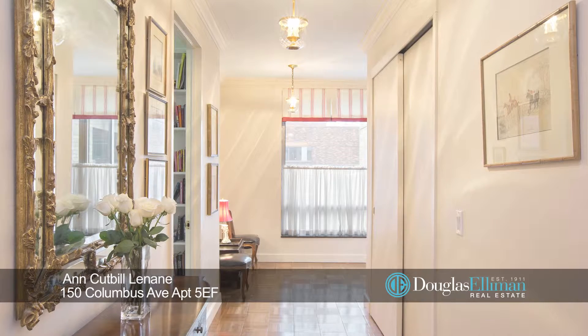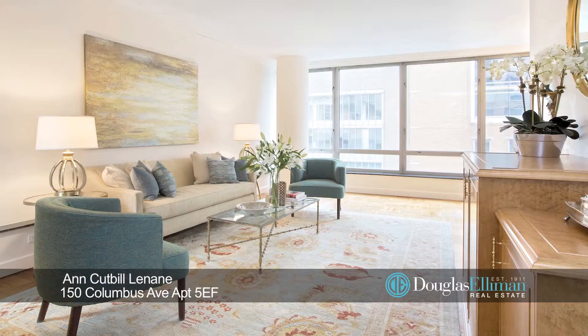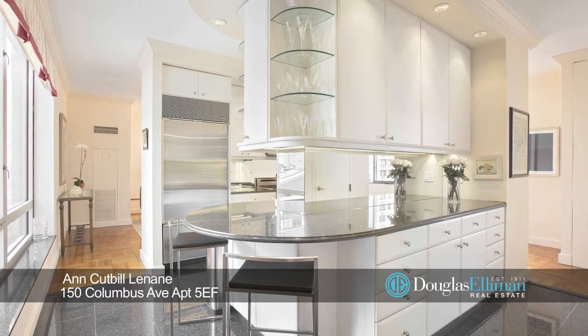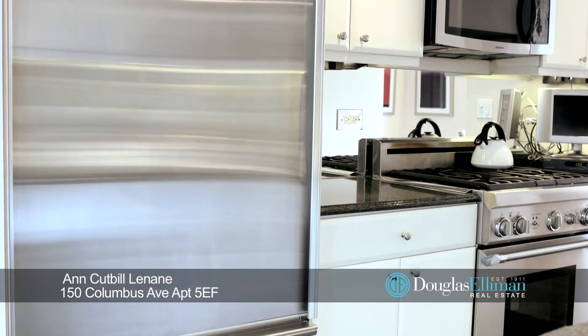Perfect for the owner who likes to entertain, this urban sanctuary offers a grand entry gallery, gracious living and formal dining rooms, and a large windowed kitchen with endless storage and counter space and top-of-the-line appliances.